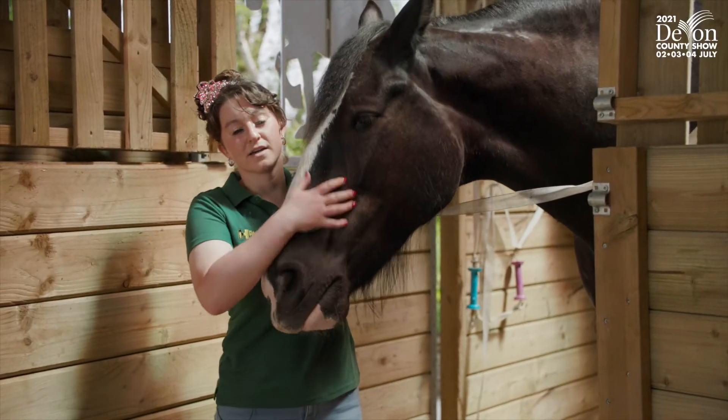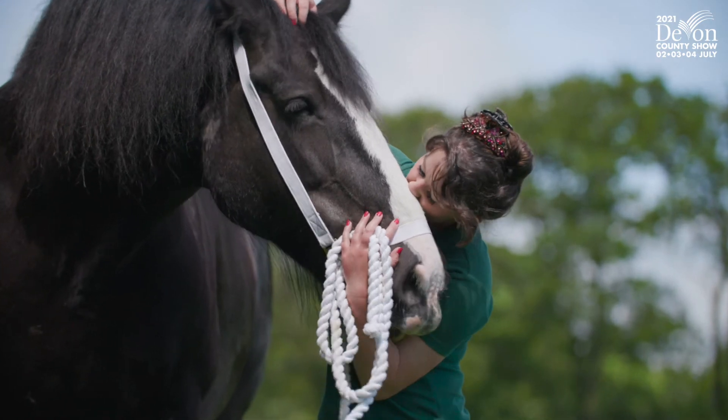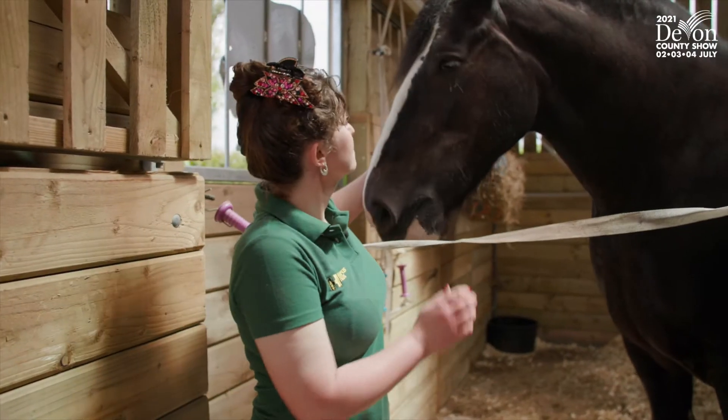Polly in three words is beautiful, kind-hearted, and a soul mate. All in all, she's fantastic.